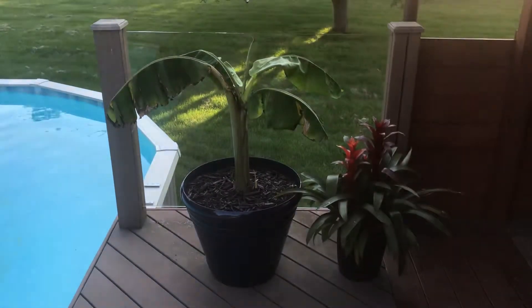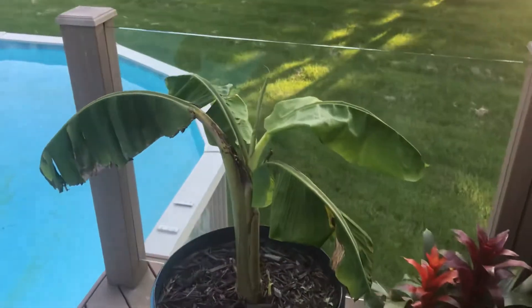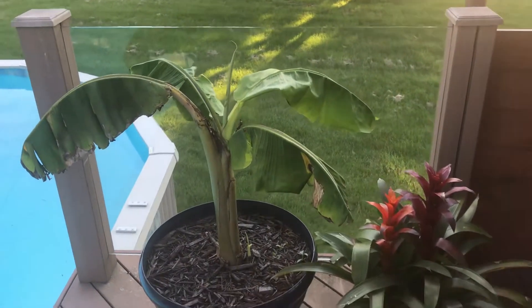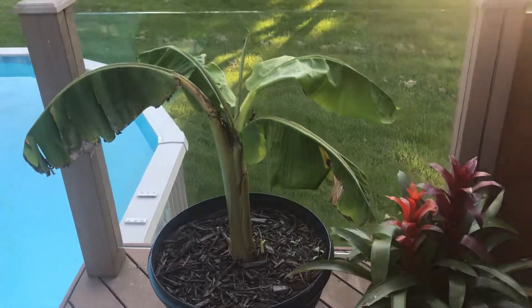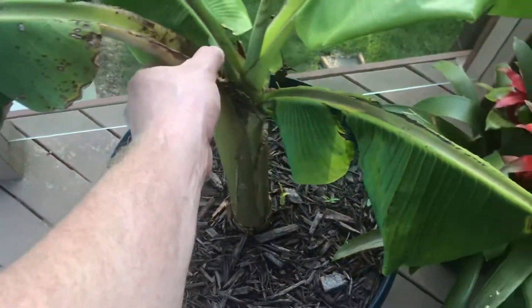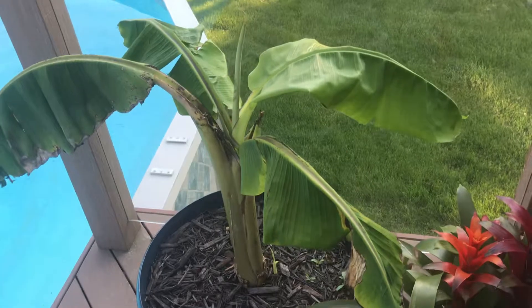Banana tree update, June 11th 2019. It's got four leaves that it shot up — I can't remember, but I think the first video we only had one or two. It's pushing out its fifth leaf in the center right now. I think it's gonna make it. It came through after the bad winter it just had. It's still in rough shape; all the leaves are pretty battered from the wind.